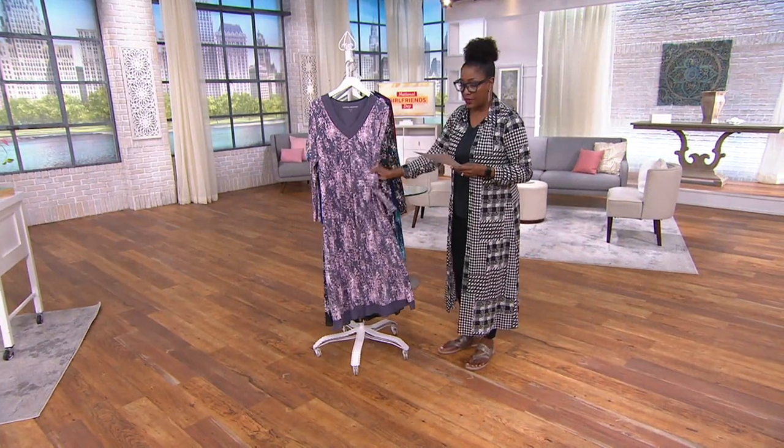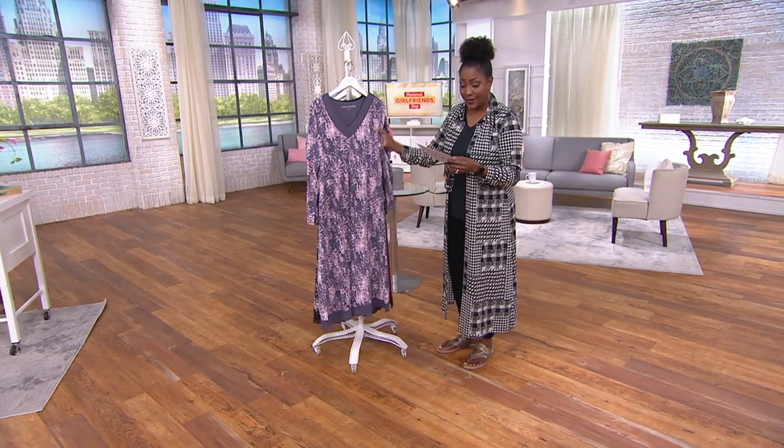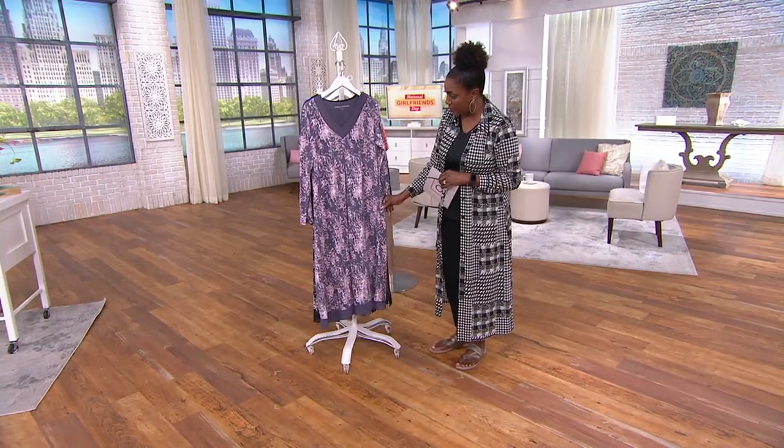So once again, the feathered jersey is a really soft, lightweight jersey knit — a blend of 95% rayon and 5% spandex. So there's stretch and recovery in this as well.